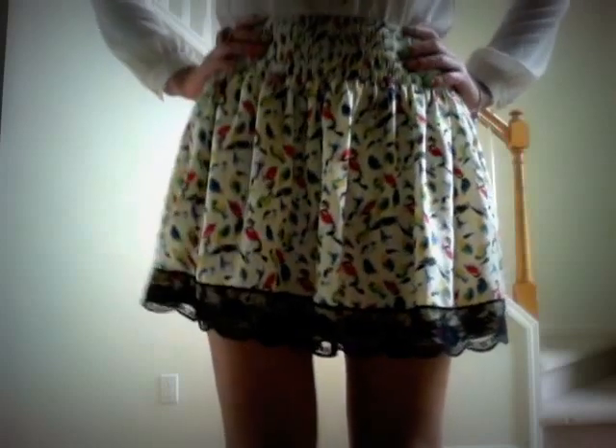First, I have this blouse from Forever 21 — it's really comfortable, has gold buttons, and lace on the shoulders which dresses it up a bit. The skirt I also got from Forever 21, I got it last year, it's never been worn, and it has lace at the bottom which makes it very girly and cute and feminine, and it's stretchy on top.